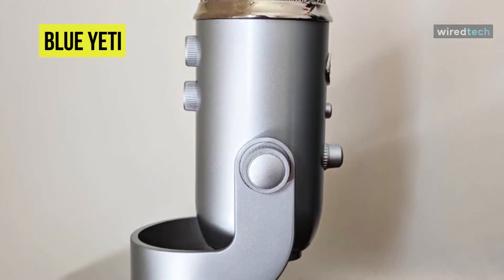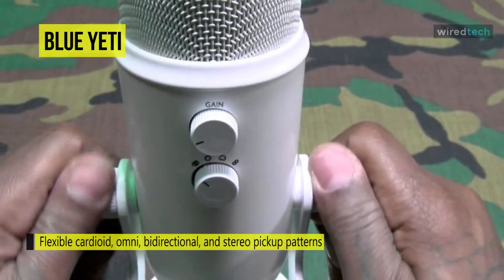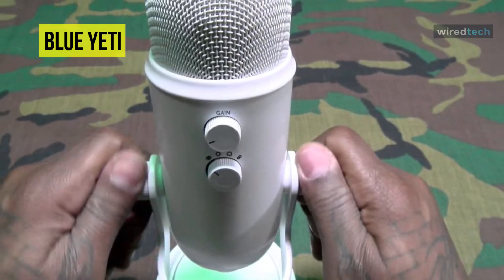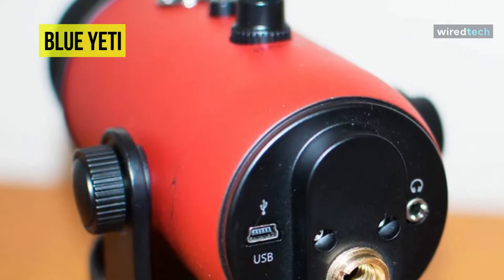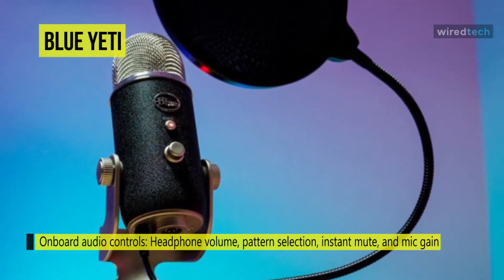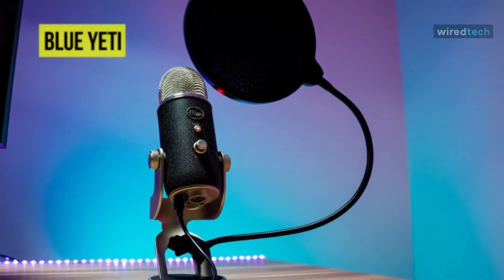For example, you can use the cardioid setting to reject off-axis noise, minimizing room tone even when speaking directly into the mic. Or if you're recording with one other guest, you can select the bi-directional polar pattern — you speak into the front while the guest speaks into the back, and the sides of the mic reject unwanted room noise. It provides controls for headphone volume, pattern selection, instant mute, and microphone gain. Recording audio at 16-bit 48 kilohertz delivers the broadcast standard for media playback, and its tri-capsule design ensures a clear and present sound in whatever mode you choose.